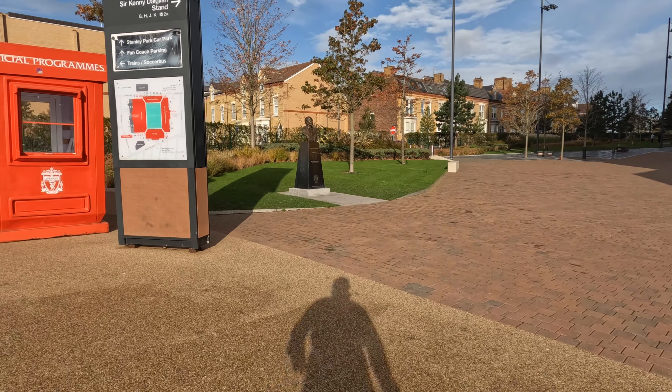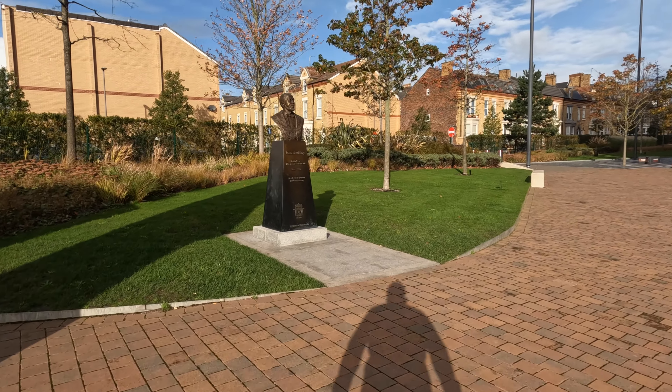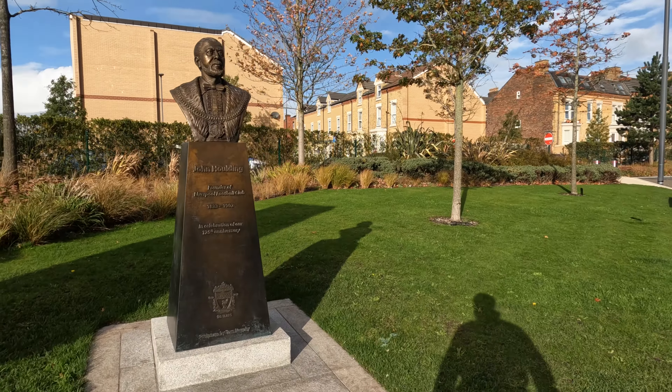I'll come over here and show you the bust of John Holden, the founder of Liverpool Football Club. There he is.